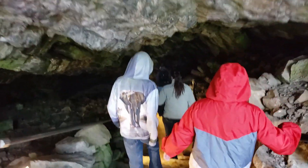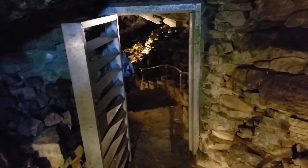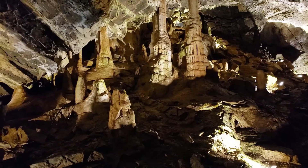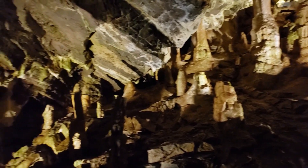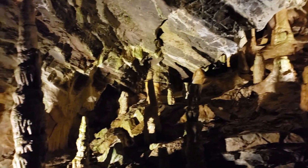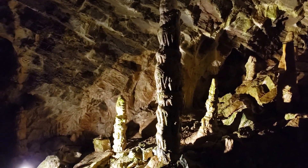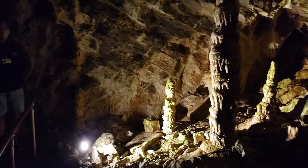Guided Tours: Visitors can explore the cave through guided tours led by experienced park rangers. The cave is adorned with various formations, including stalactites, stalagmites, columns, flowstone, and helictites. Minnetonka Cave is particularly known for its intricate helictites, which are formations that defy gravity and grow in unusual, twisted shapes.